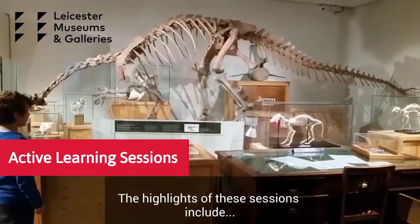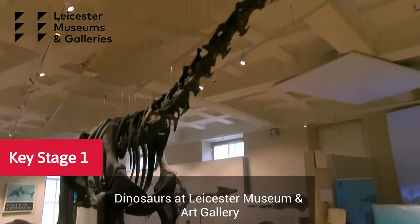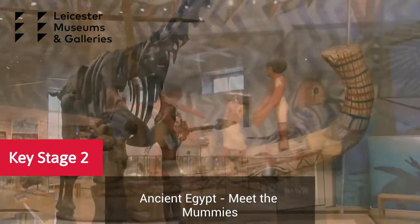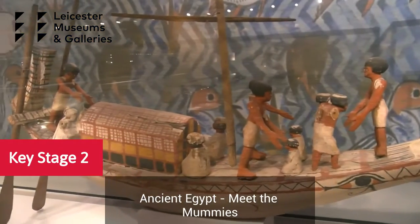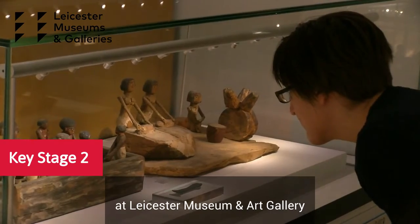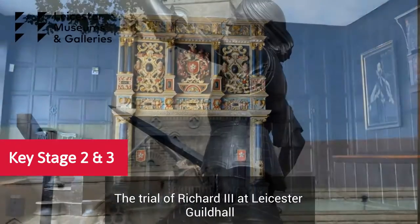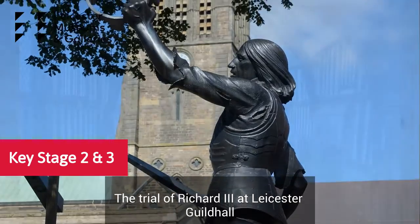The highlights of these sessions include: for Key Stage 1, Dinosaurs at Leicester Museum and Art Gallery. For Key Stage 2, we have Ancient Egypt — Meet the Mummies at Leicester Museum and Art Gallery. For Key Stage 2 and 3, we have the Trial of Richard III, which is at Leicester Guildhall.